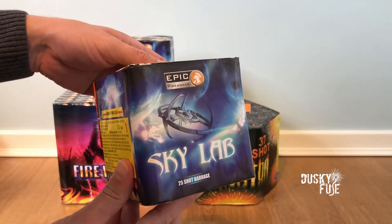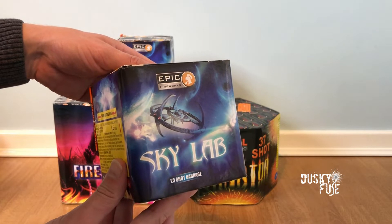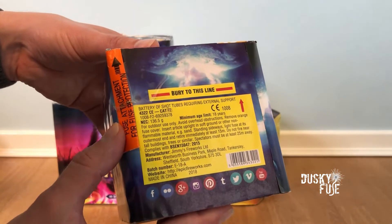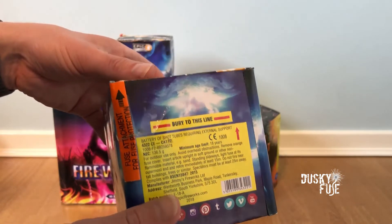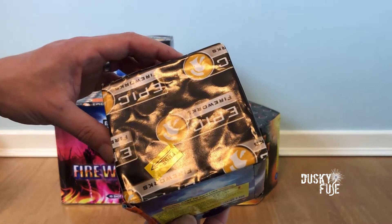Larger in size are these 25-shot Sky Lab cakes, and again I have a matching pair for fan firing. These have 136.5 grams of explosive and, like the silver spirals, also appear to have a 20 millimeter tube size.